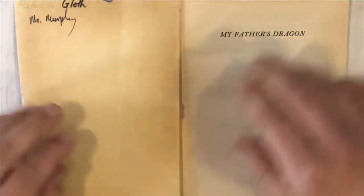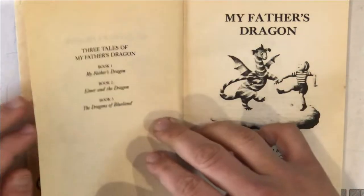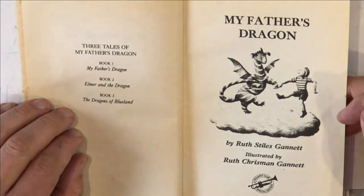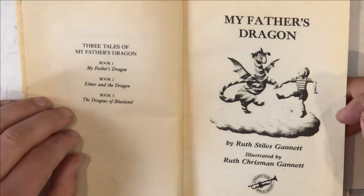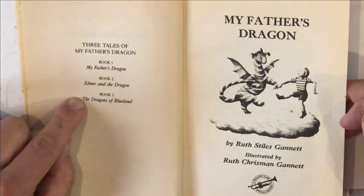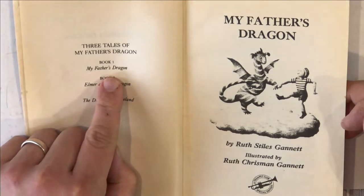This book was written in 1948 — that's 72 years ago. This book is almost as old as my mom, that's my kid's grandma. There are three books in the series. This is the first book, My Father's Dragon.